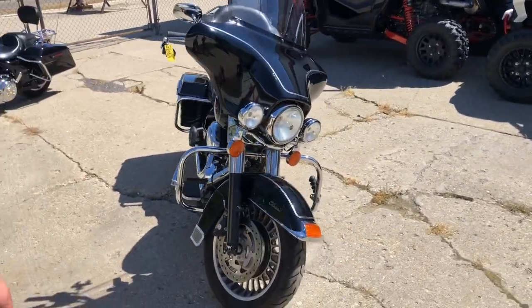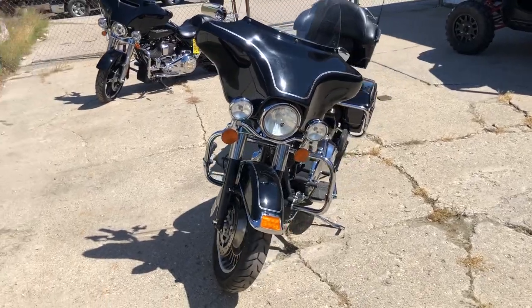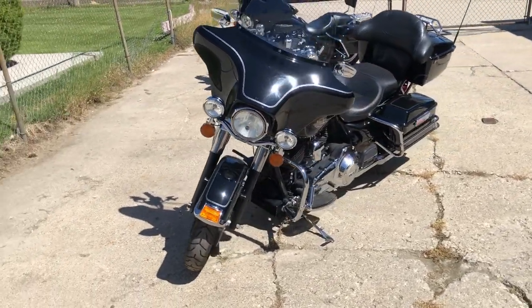All the tools came with it, this thing runs strong, everything works. Great bike for the money. That's a 2012 ElectroGlide, only $9,999.